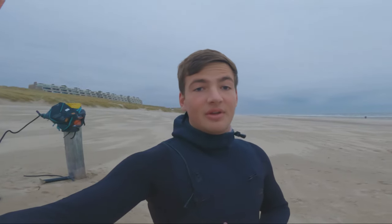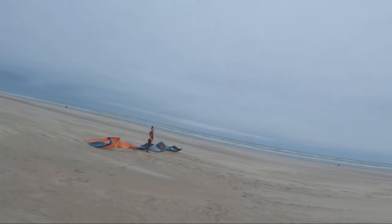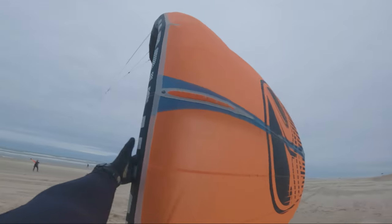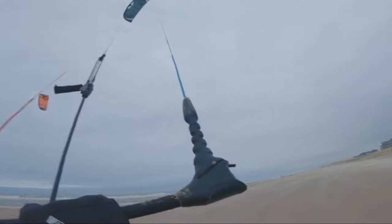Yesterday didn't go as planned because I was at Camperdijn and the wind just dropped — there wasn't any wind. I did a couple of kite dooks but the kite was back-stalling all the time, so I just quit. Today is going to be different because I'm here with Job and we're going to try some new tricks. Let's see how it goes. Okay, let's warm up a bit, get some tricks down and then we'll practice some stuff.